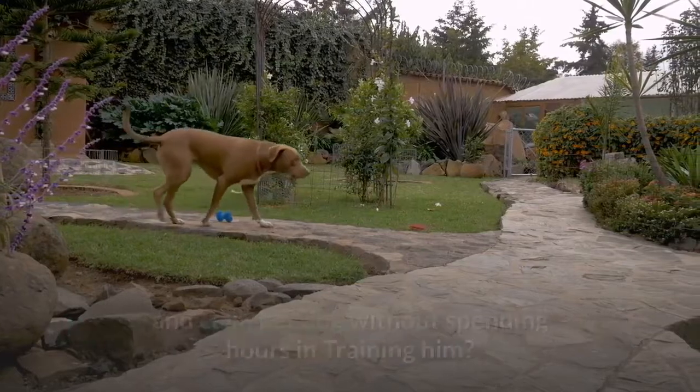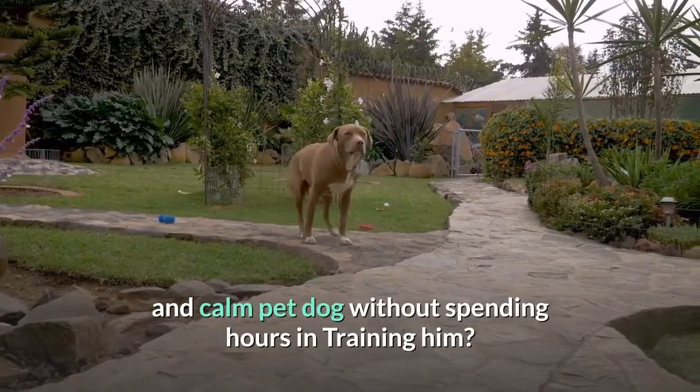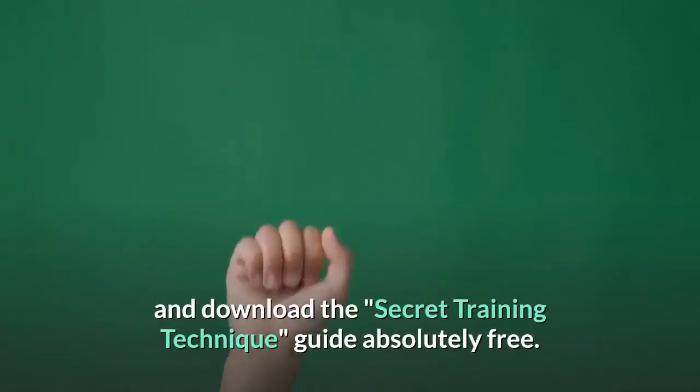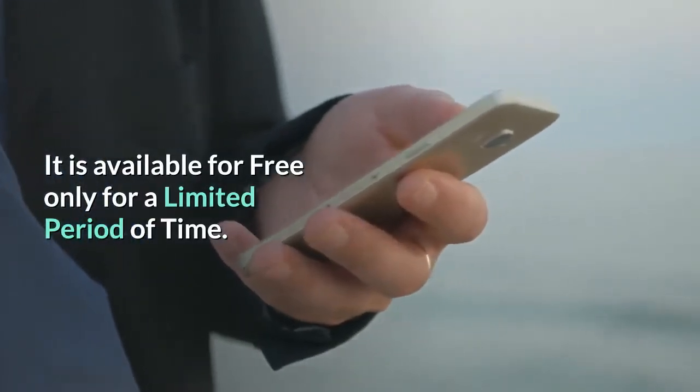Do you want to have a well-behaved, obedient, and calm pet dog without spending hours training him? Check out the first link in the description and download the Secret Training Technique Guide absolutely free — available for a limited period of time only.